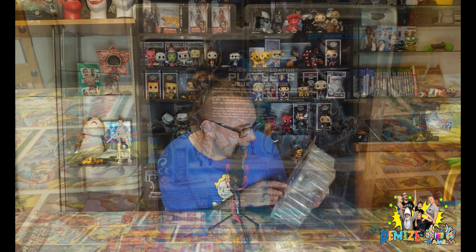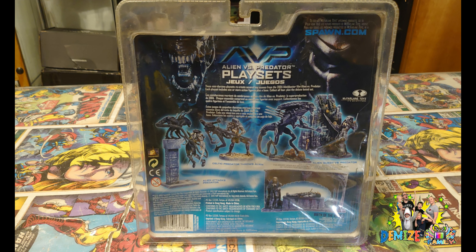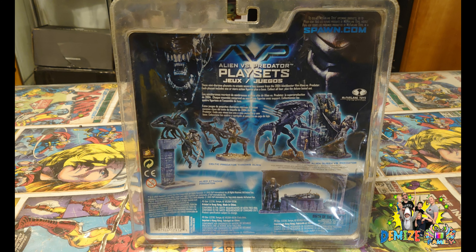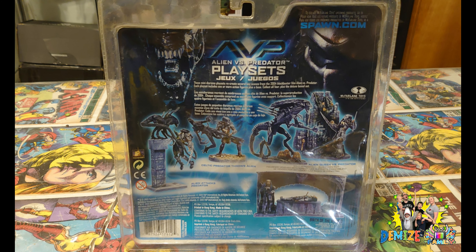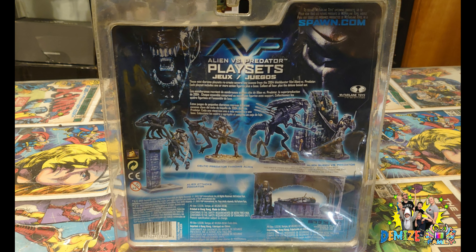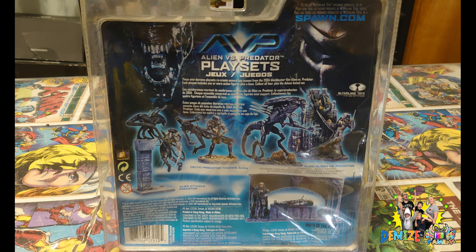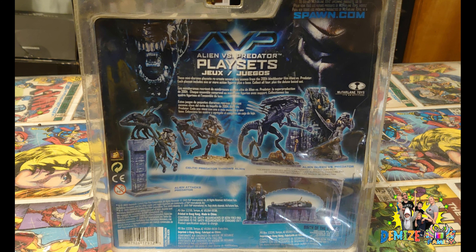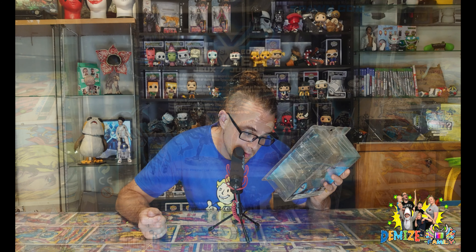On the back we'll have a quick look — you can see other ones in the series to collect. Alien vs Predator, playsets, Zubus... I don't know what that is. That one's amazing — so we've got Alien Attacks, the alien picking up the predator in a little nice scene. The one we've got is the Celtic Predator on the stand throwing the alien. Then another scene where you've got the Queen Alien versus Predator, and underneath that another scene where you've got the birth of the hybrid predator. That just looks awesome. What a find — already off to a great start. Let's carry on going.